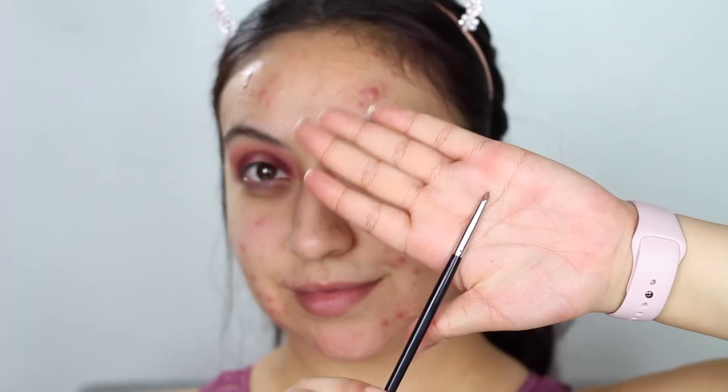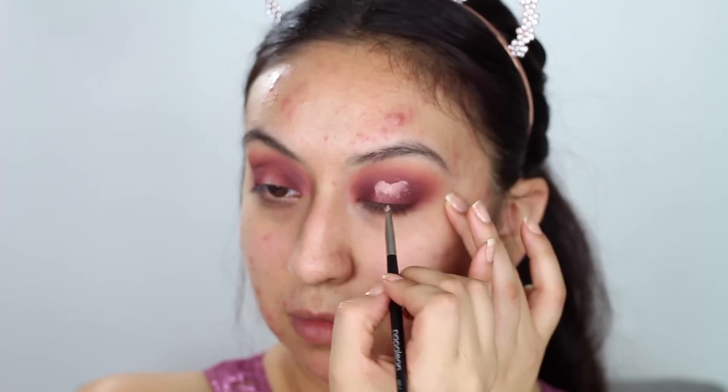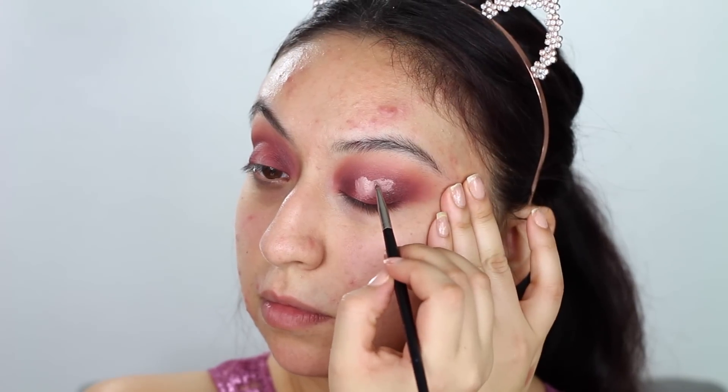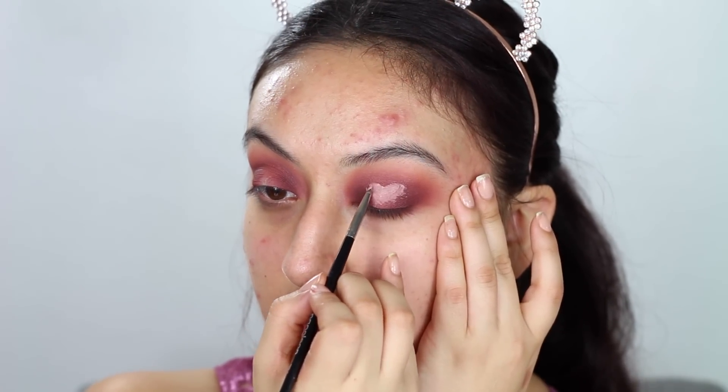Then I will be taking my concealer to create the hearts. I'm using a very precise brush, but you can use any precise brush you have. I was looking at Megan's picture as reference. This was challenging — I was trying to hold up a mirror, especially while filming. Take your time; you do have to stretch out your eyelids and keep opening your eyes so you can see that you're placing the heart right in the center. My guideline was closing my eyes and seeing exactly where I wanted to place it.